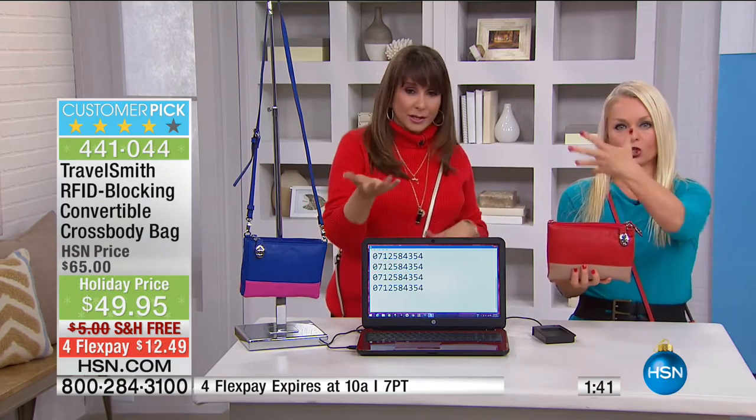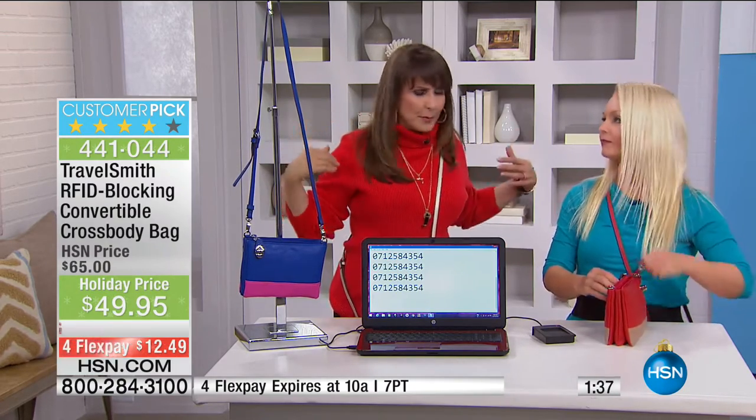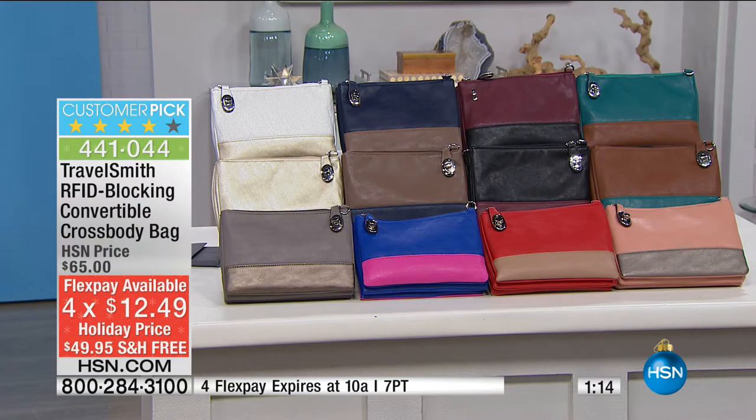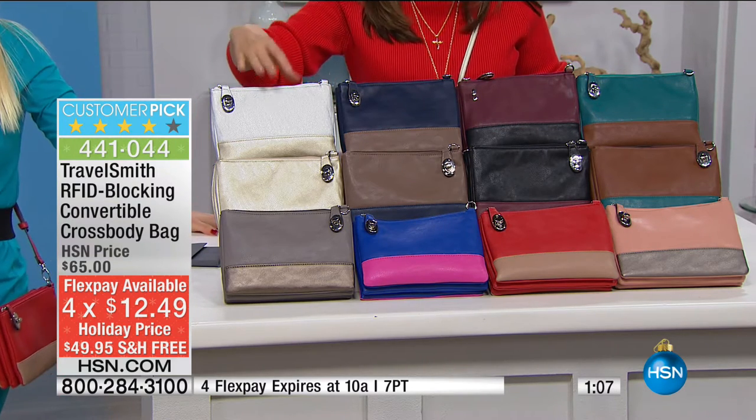A lot of products only protect the one pocket. Sometimes when you're in a rush, you just throw it in there — you can feel the pressure of the people behind you in line. With this bag, you can just pop it in and know it's safe. Today is the day where, with nine days left until Christmas and free shipping and handling, we can still get this to you at home through Delivery Direct here at HSN.